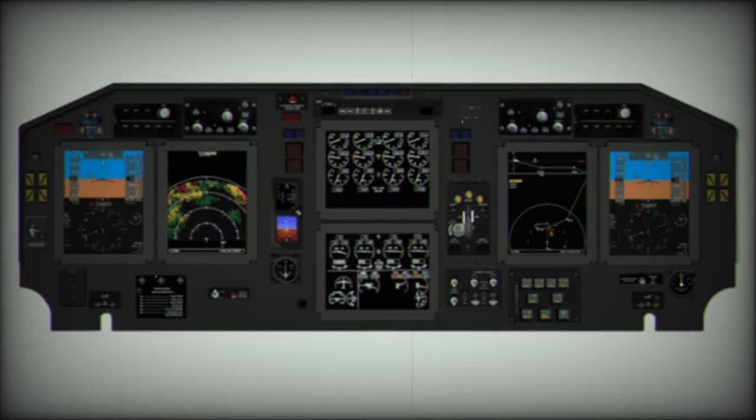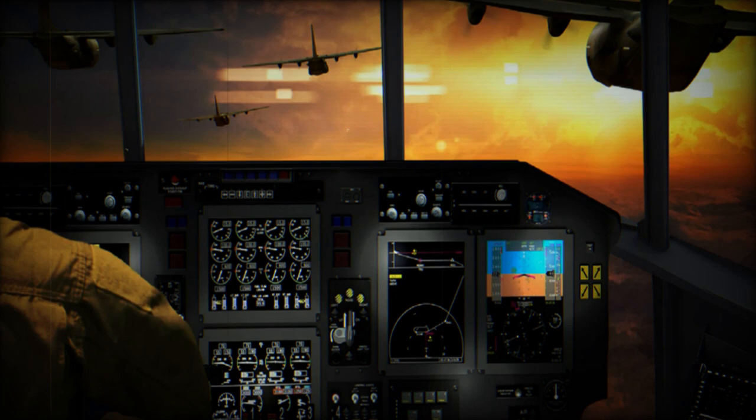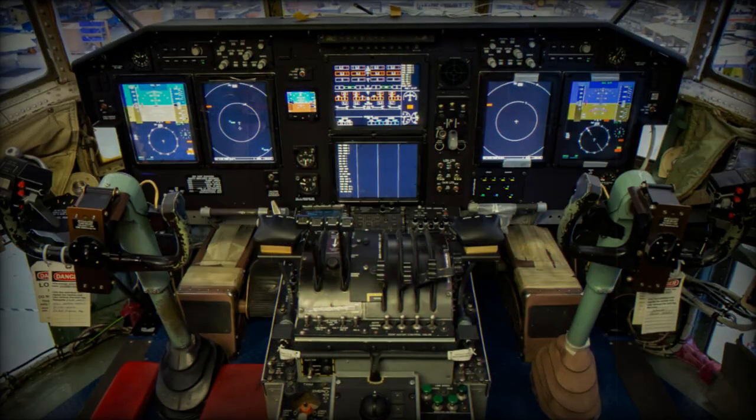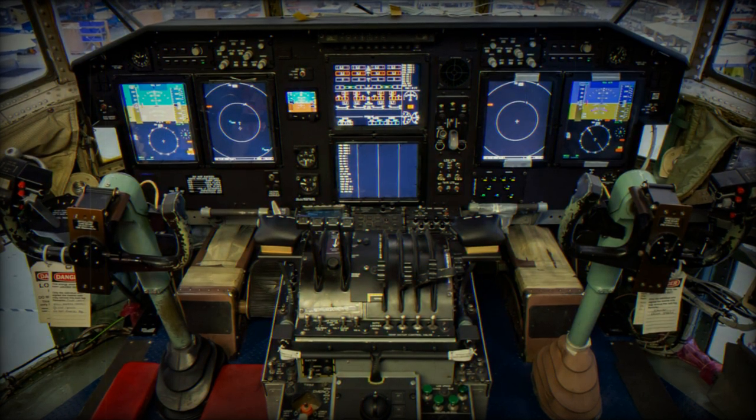The goal for the AMP Inc. 2 modernization effort is supporting mobility air forces to sufficiently meet national defense strategy priorities, according to the C-130H legacy avionics branch. The upgrade provides a new flight management system, autopilot, large glass multifunctional displays, digital engine instruments, digital backbone, and terrain awareness and warning system.